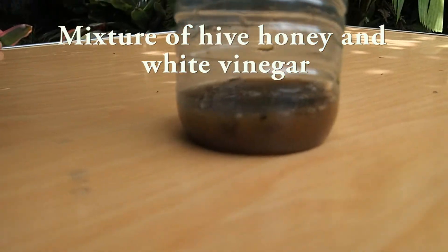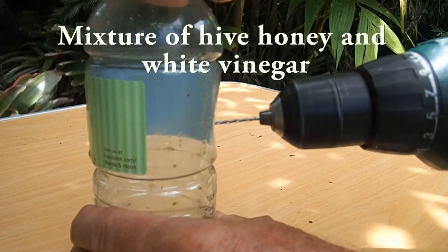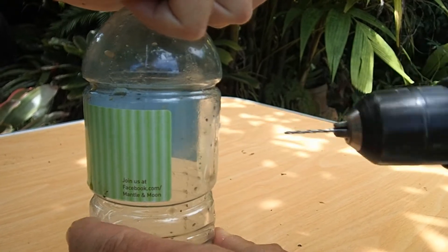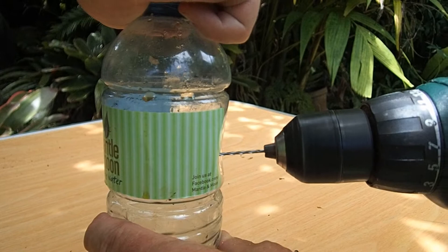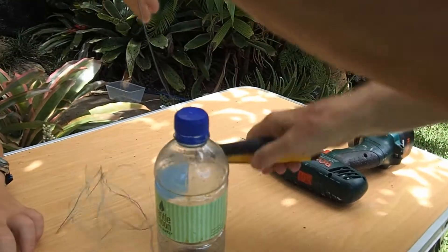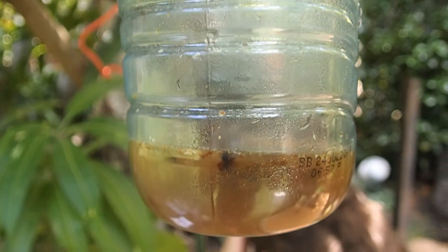We're going to keep some of the honey and put it in these bottles. We'll drill holes and mix some vinegar in, so you can smell both the honey and the vinegar. We're going to drill 2.5 millimeter holes which are just big enough for the phorid to enter, but no other species can get in, so we aren't decimating bees as well.